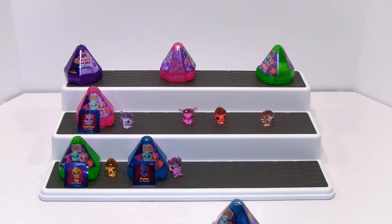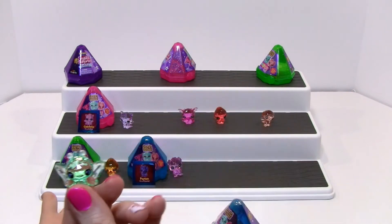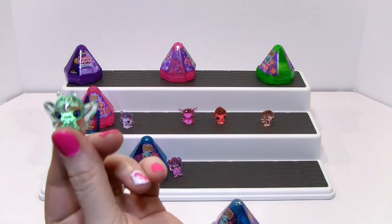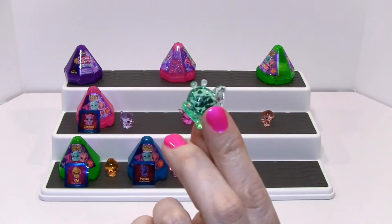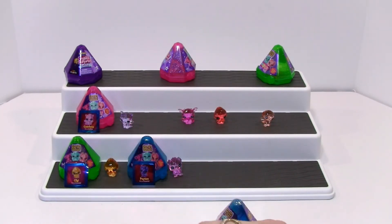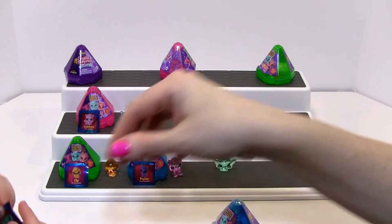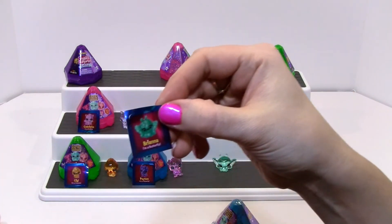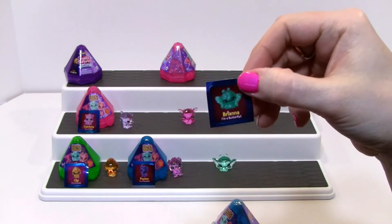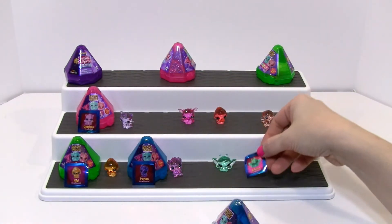I want to open that one. I'll let you open the last one. What did you get? Oh, we got a little butterfly! Let's show people — cute little butterfly. There's a sticker. They're really hard to get off. I'm a butterfly — Brianna! Brianna the butterfly. Cute.